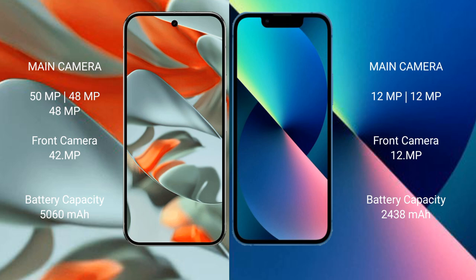The Google Pixel 9 Pro XL features a triple rear camera setup: 50 MP plus 48 MP plus 48 MP, and a 42 MP front camera. The iPhone 13 Mini features a dual rear camera setup: 12 MP plus 12 MP, and a 12 MP front camera.